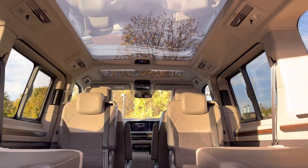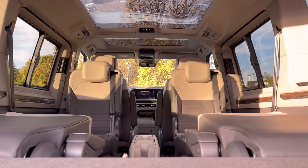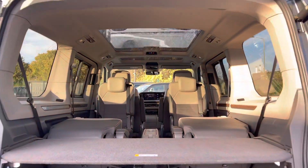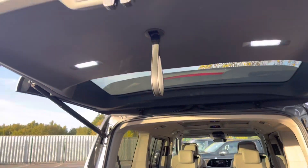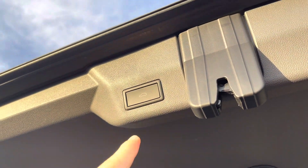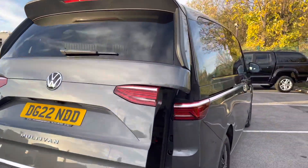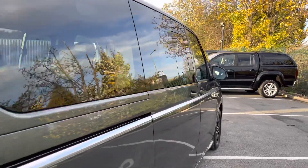You also have a lovely panoramic roof allowing plenty of natural light into the vehicle. The tailgate is automatically operated and can be closed via the button on the inside — a really handy feature to have if your hands are full with shopping bags and so on.